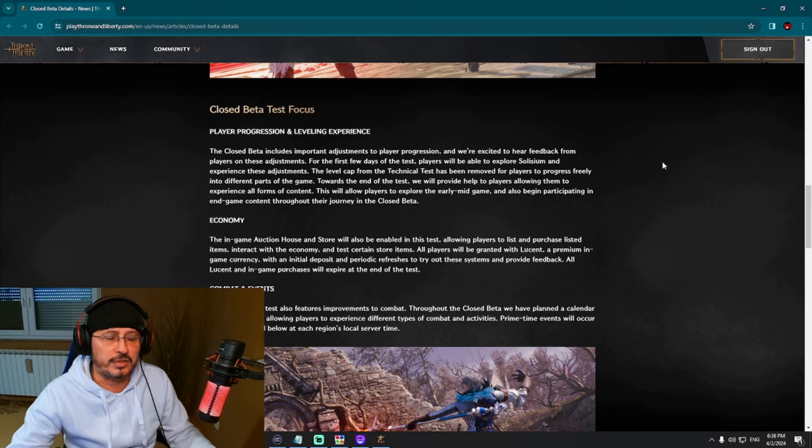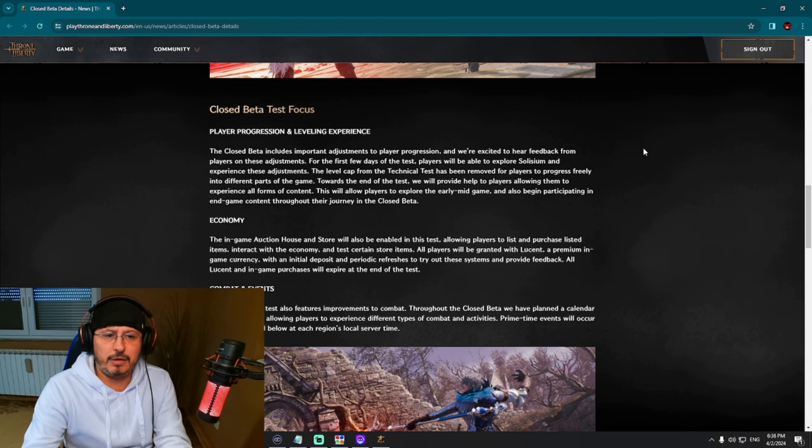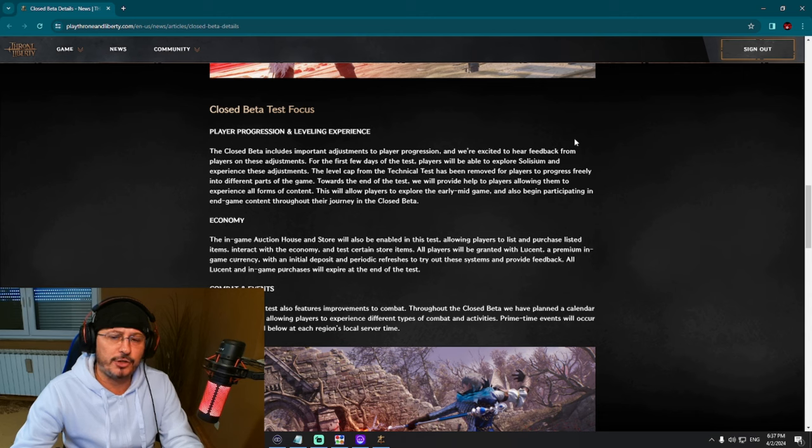Closed beta test focus — this is an interesting part. Player progression and leveling experience. That's kind of strange — why would they focus on that? We've already leveled up characters on Korean servers and leveling progression there seems satisfying. The game has been live in Korea for four months since December 7, 2023. The closed beta includes important adjustments to player progression and they are excited to hear feedback on these adjustments, so they may be changing something from the Korean version regarding leveling.